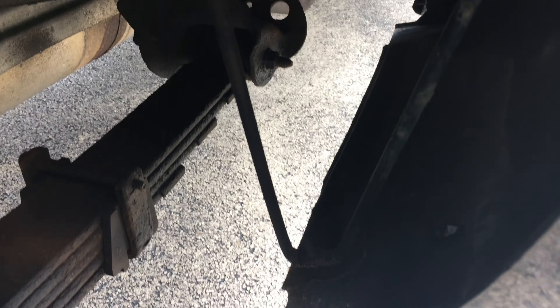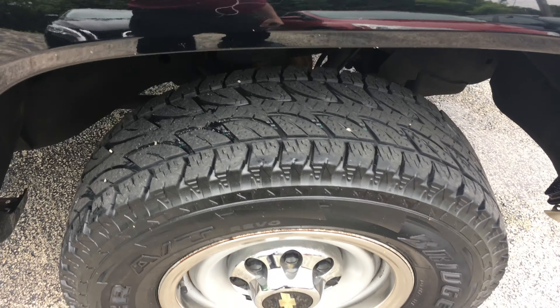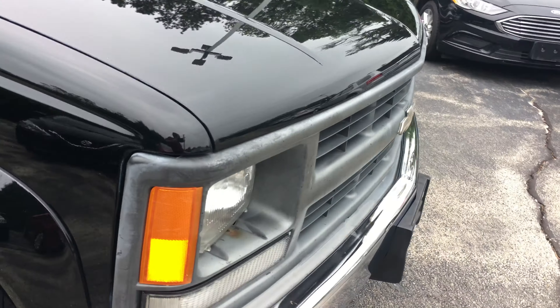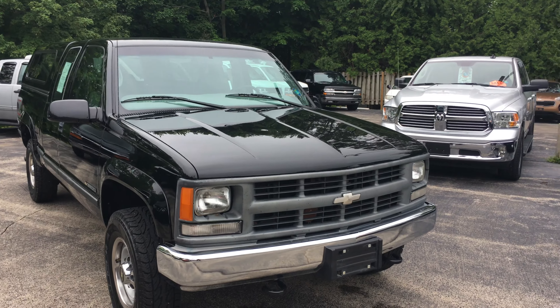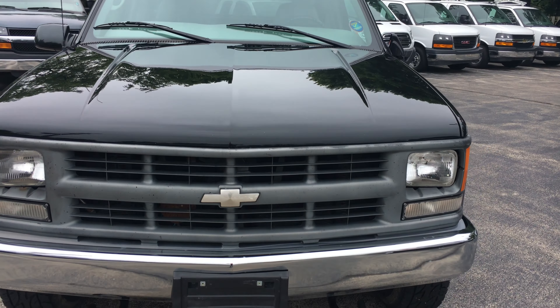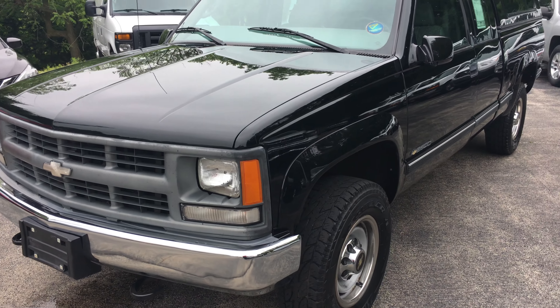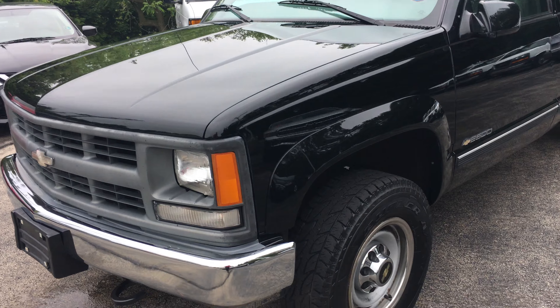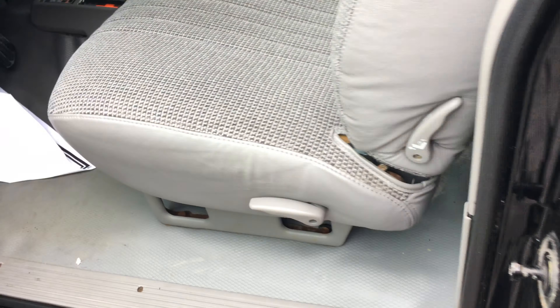The truck is not perfect on the exterior — the fender flares are rippled, there are some scuff marks, and there are some door dings on the passenger and driver door. It does have a body-color topper. I'm not sure that's ever been used. There is a plastic bed liner on it. The topper can be removed easily — there are six C-clamps that hold it on.